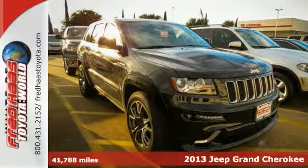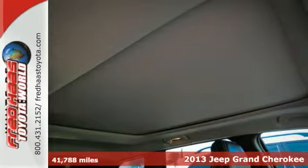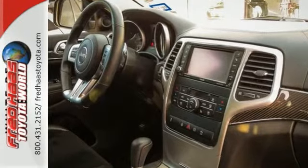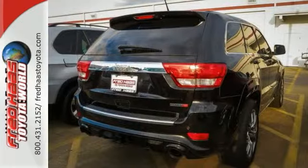This one is a dealer-maintained 2013 Jeep Grand Cherokee SRT 8 Edition. It comes with service records and it has Bluetooth capability as well as a power sunroof. Add to that the heated seats in the front and rear, heated mirrors, navigation and much, much more and you have yourself an attractive Jeep looking for a new home. This one even has a clean Carfax.